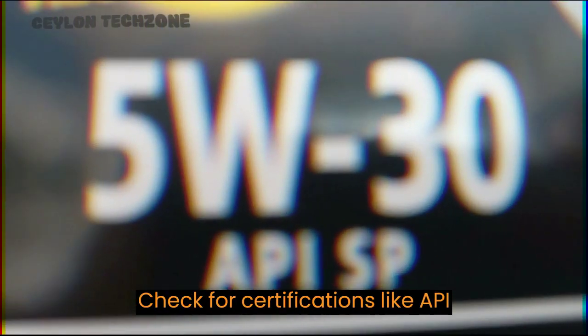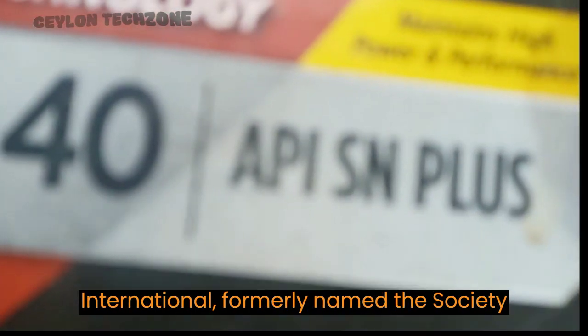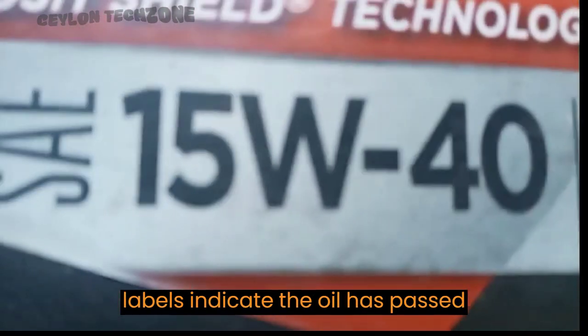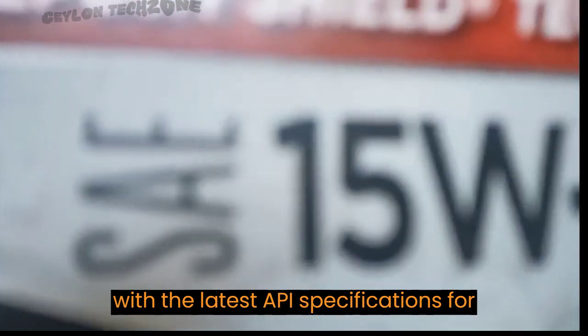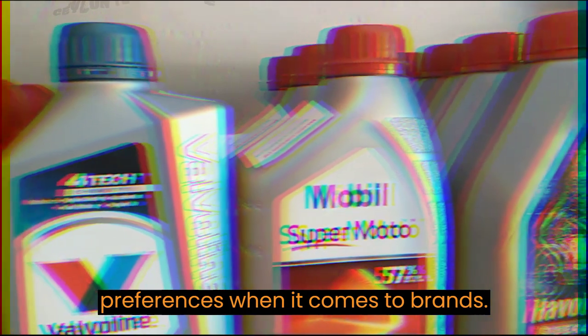Step 4: look at certification and quality. Quality matters — check for certifications like API (American Petroleum Institute) or SAE International, formerly named the Society of Automotive Engineers. These labels indicate the oil has passed rigorous tests and meets specific industry standards. Always choose oils with the latest API specifications for your vehicle.